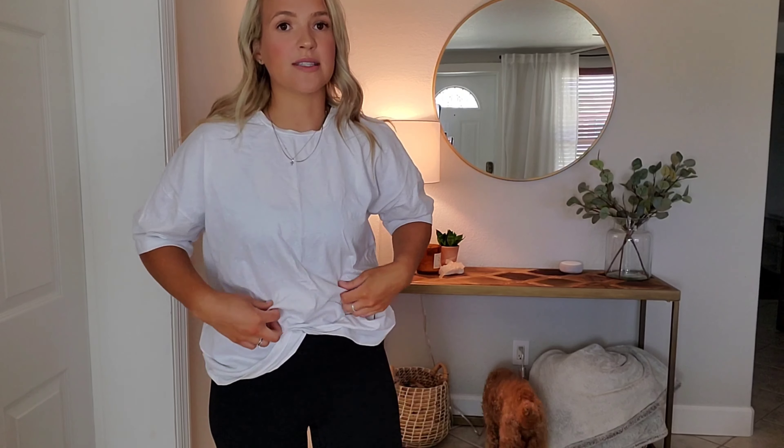The second item I got is just an oversized white t-shirt. Again, I would probably tuck it into a set of leggings and probably wear it with a white pair of trainers as well. This is in a size small.